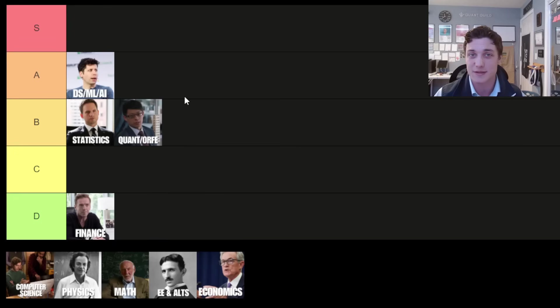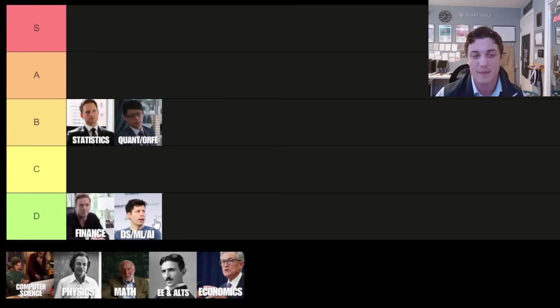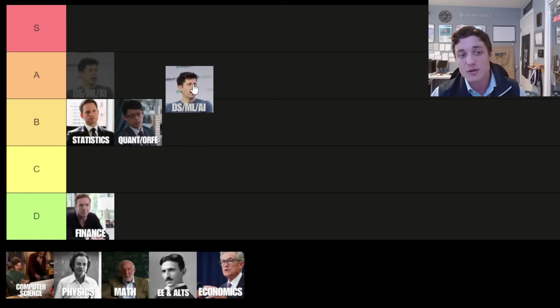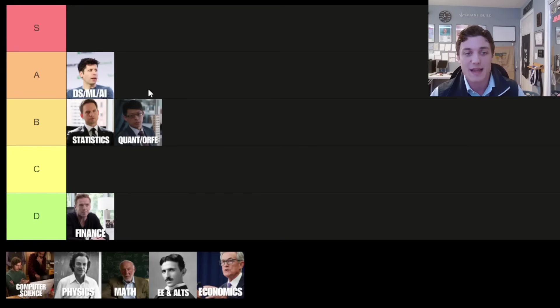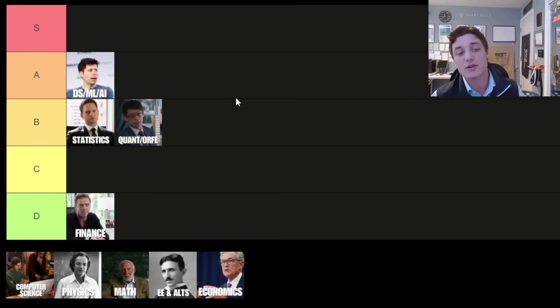Up next we have the data analytics, data science, machine learning, or artificial intelligence major, and this is one of my favorite selections in a degree program. Everything we do in quant trading or quant research is effectively a data science problem. If you understand the model development pipeline — the entire life cycle from start to finish — then you're going to be able to conduct your own research for trading signals and understand the results of your analysis. Due to that raw practicality in industry, this major has earned itself a spot on the A tier.